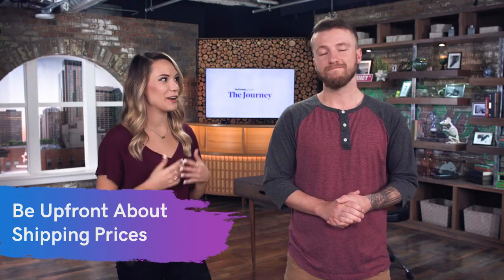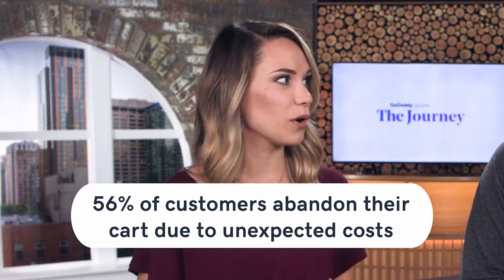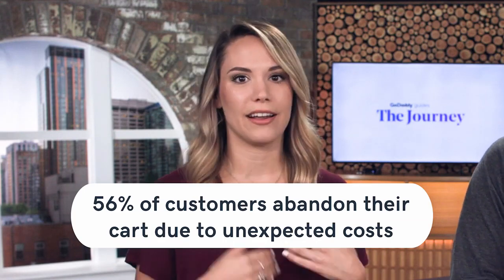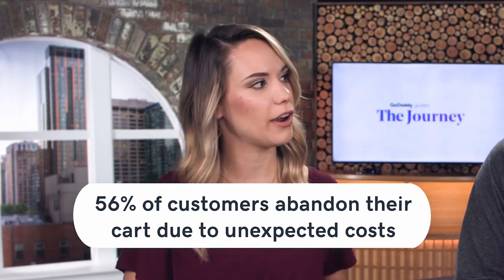Speaking of transparency, number seven is to be up front about your shipping costs. When you're online shopping and you add items to your cart and then get hit with unexpected costs, that's an immediate back-button moment. 56% of customers are more likely to abandon their cart if they're hit with unexpected costs like shipping. And if random charges are popping up, customers will wonder what else is going to cost them.